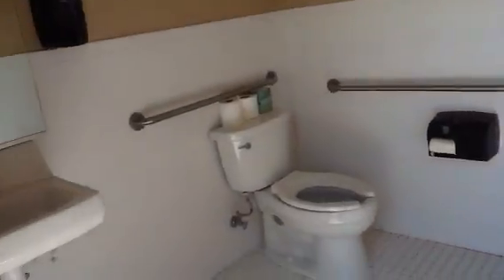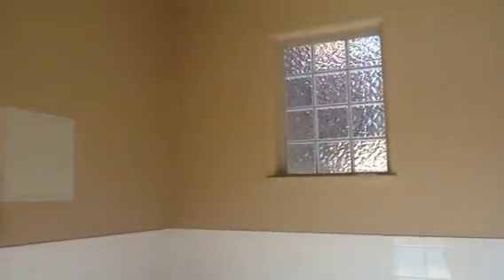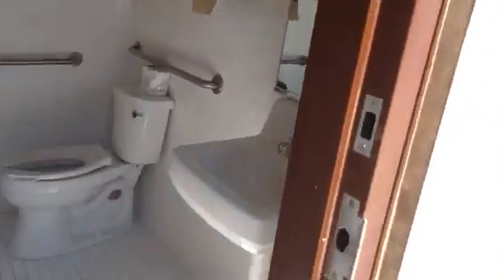This is the bathroom — there's two bathrooms. You've got the tile floor and sink, window sill, and trash can in here. Here's the other bathroom, and they're both the same.